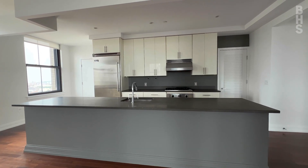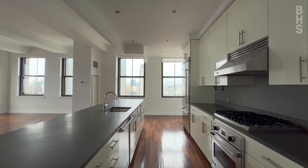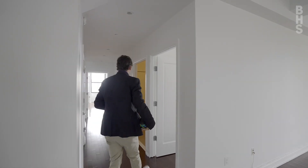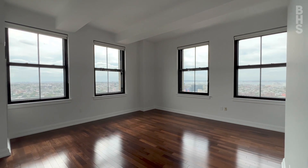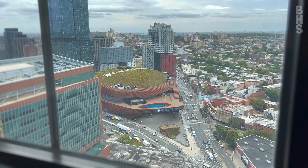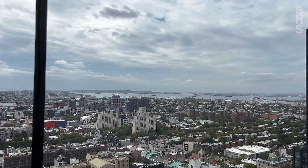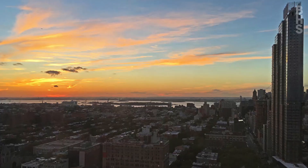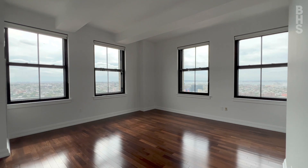Now that we've seen the incredible kitchen and all the entertainment rooms, I want to show you to the bedrooms. Now we're in the primary bedroom and this is really something special. You have two exposures and four windows. You are looking out over Park Slope with all the beautiful brownstones and then you're also looking west at New York Harbor and the Hudson River. What a place to wake up to every morning.